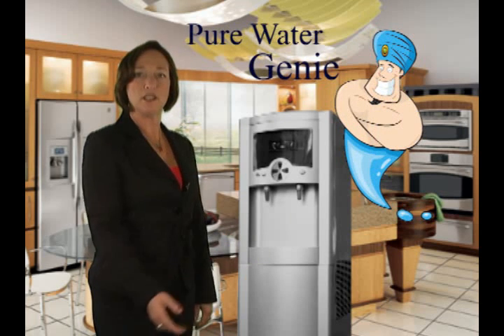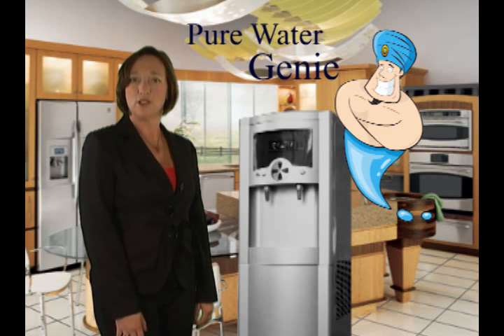This unit is an atmospheric water generator. You most likely have never heard of these. Just plug it in, and this fantastic machine produces 2 to 5 gallons of pure drinking water from the air.